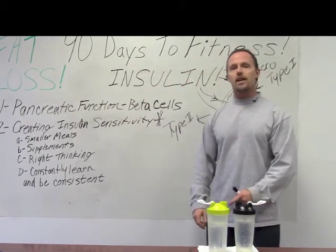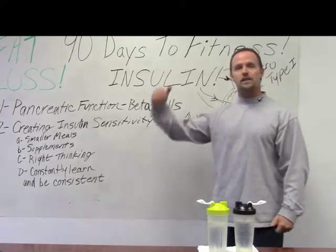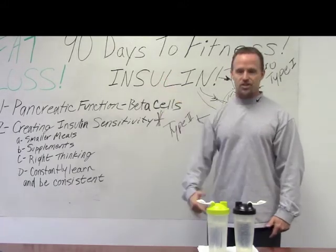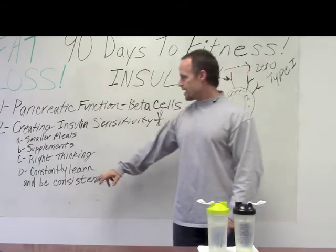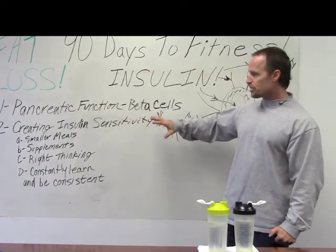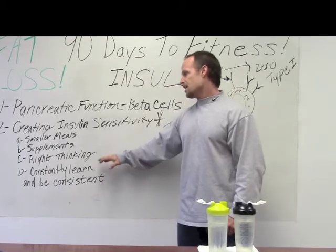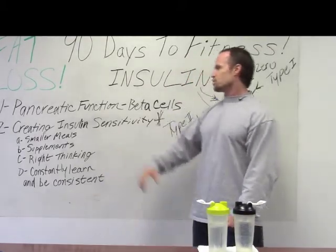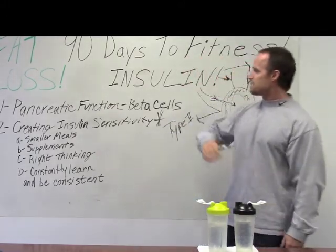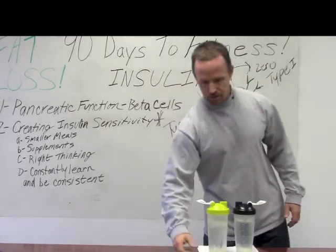All I want you to say to yourself is: 'I am a lean mean machine. I am strong and lean.' Repeat it every single day. I don't care if you're 500 pounds — start saying it to yourself constantly. Learn about this stuff, watch these videos, be consistent with your supplements, your small frequent meals, your thinking, and controlling your insulin levels.